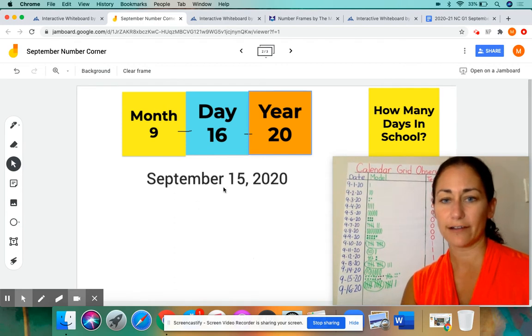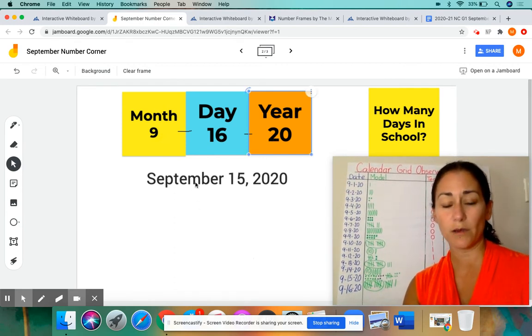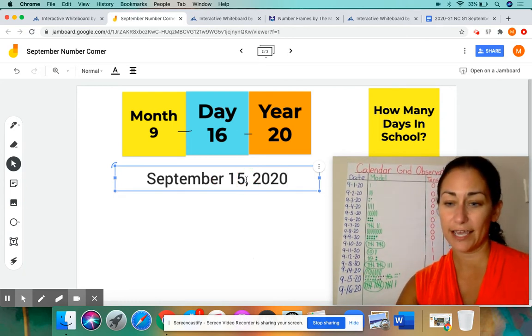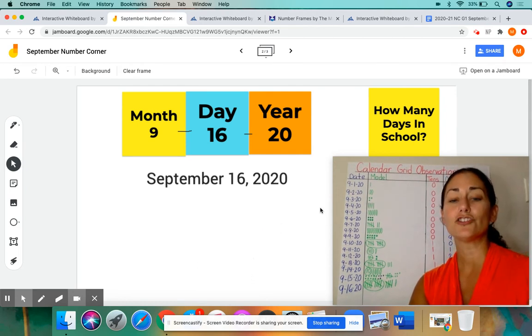I didn't change the date on your screen here. Let me change this — 9-16-20. We have to make sure the date that's written out matches it. So it is September the 16th now. I'm going to change that 5 to a 6. So it's September 16th, 2020.